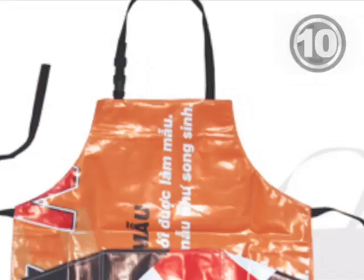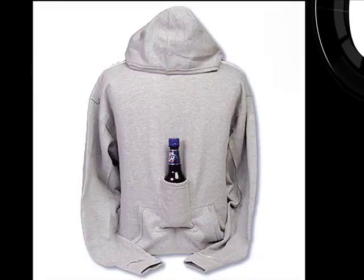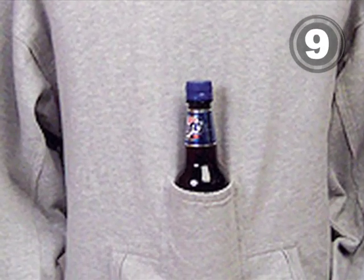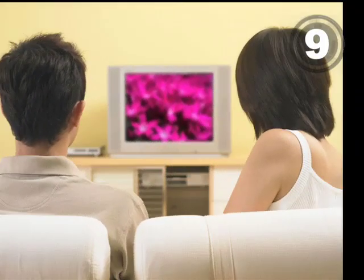At number 10, a barbecue apron made from recycled billboards. At 9, a multi-function beer hoodie. This perfectly sized kangaroo pouch keeps your Dad from nodding off watching Mom's home decorating shows.